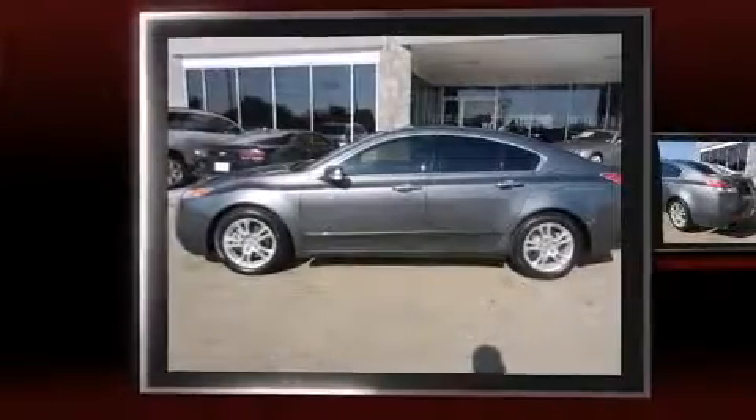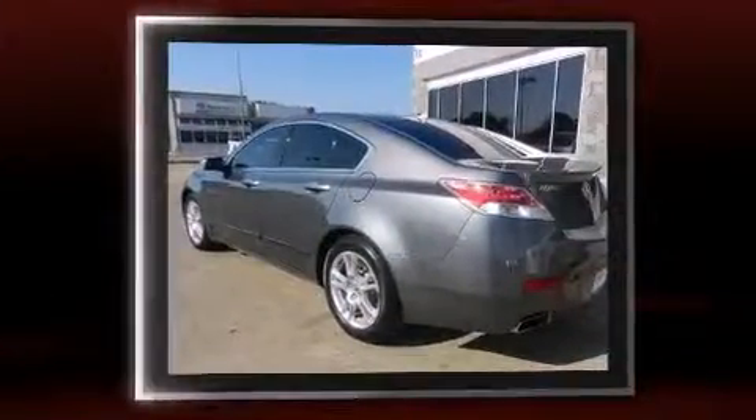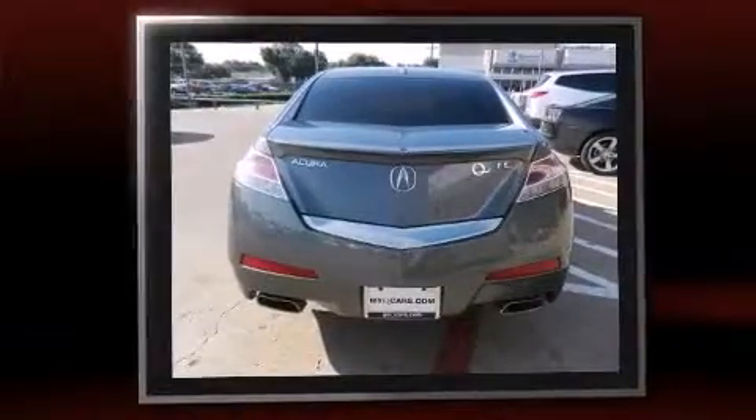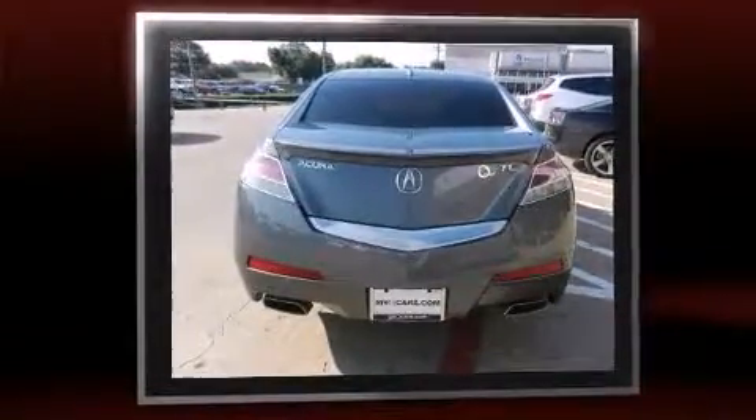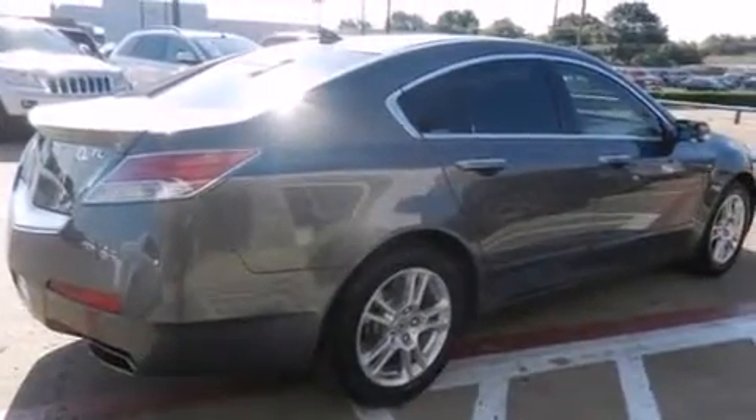The 2009 Acura TL. With less than 40,000 miles on the odometer, this four-door sedan prioritizes comfort, safety, and convenience. It features a front-wheel drive platform, an automatic transmission, and a 3.5 liter six-cylinder engine.